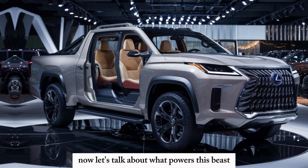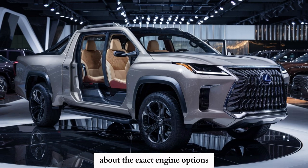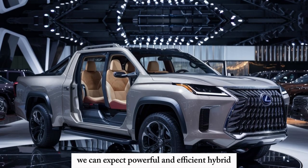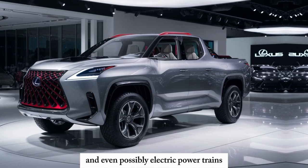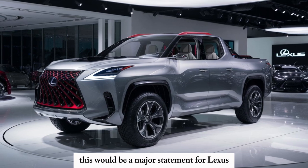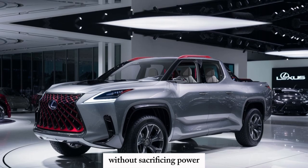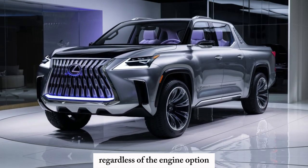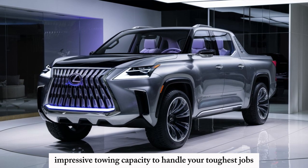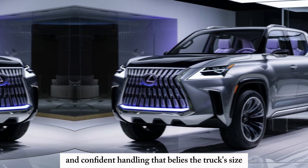Now let's talk about what powers this beast. Lexus is staying tight-lipped about the exact engine options, but rumors suggest we can expect powerful and efficient hybrid and even possibly electric powertrains. This would be a major statement for Lexus, showcasing their commitment to sustainable performance without sacrificing power. Regardless of the engine option, you can expect smooth acceleration, impressive towing capacity to handle your toughest jobs, and confident handling that belies the truck's size.